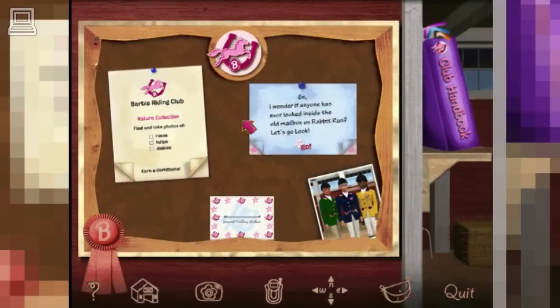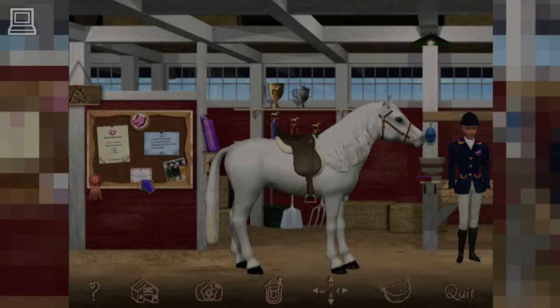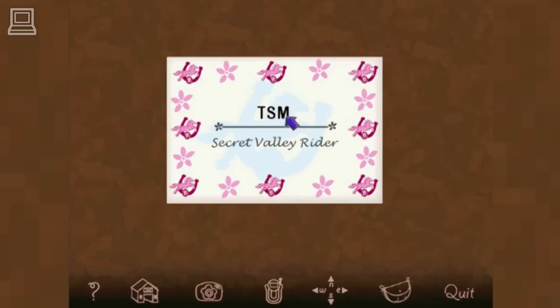This is the Barbie Riding Club bulletin board. Click on the blue notes to go on an adventure mission. Click on the yellow notes to earn a special riding certificate. Click on your membership card to check your riding level, or click on our team picture. Click on the Barbie Riding Club handbook to see your photos, certificates, ribbons, and to learn more about the horses. This is our club photo. What do you want to do now? You're a secret valley rider!